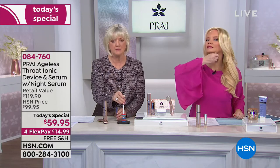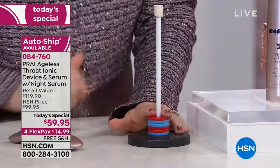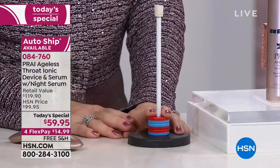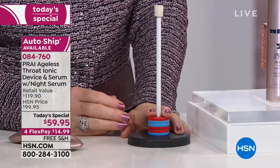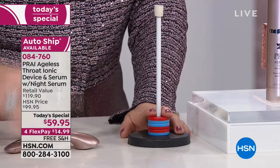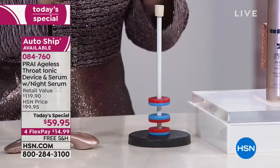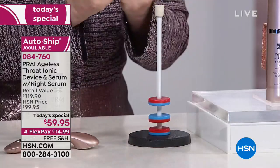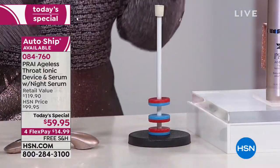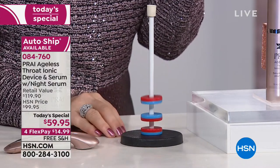I always show you the magnets to explain this, because we all know two positives repel. Think about your skin — it's squashed down, right? You keep adding stuff onto the top but nothing's getting through, it just lays on the surface. But when you're using your device and it's pushing down on the serum, that is what's happening. The repelling is pushing those ingredients to where we want them to go. So it's not this — it's now like that.